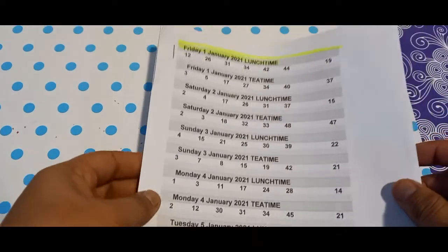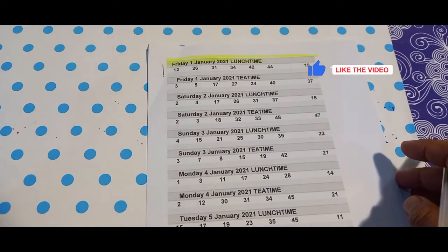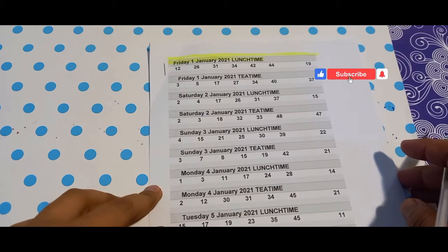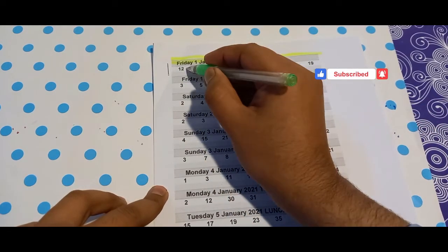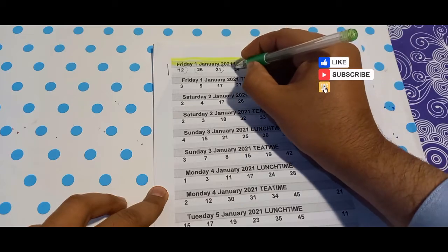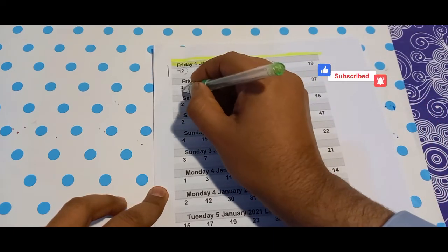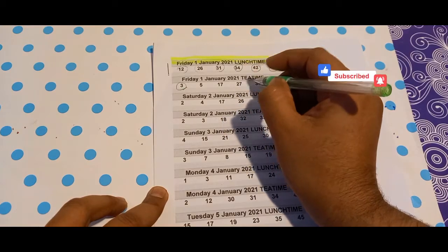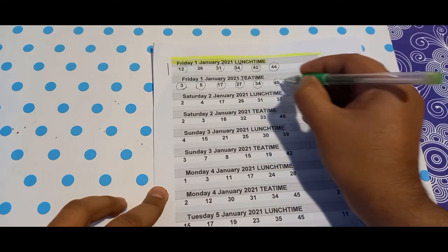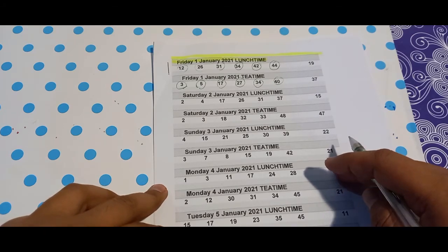Hello everyone. Today's video is a review for January 2021, from 1st January to 31st January. Winning numbers: 12, 26, 31, 34, 42, and bonus is 44. Friday 1st January tea time: 3, 5, 17, 27, 34, 40. These are calculated numbers and they are working.